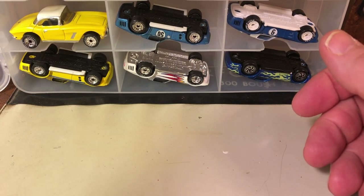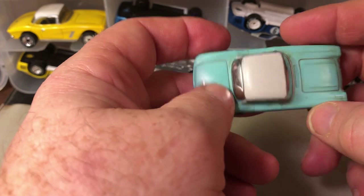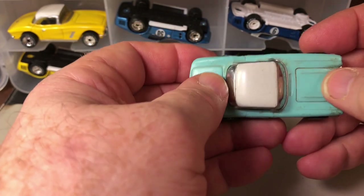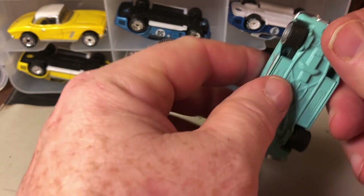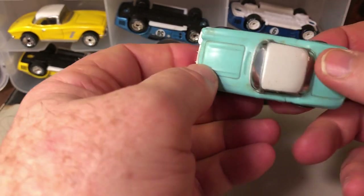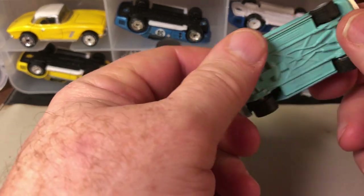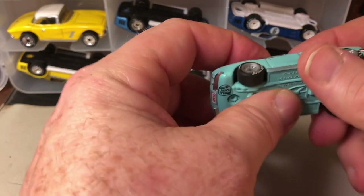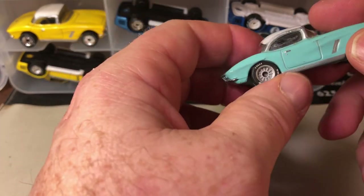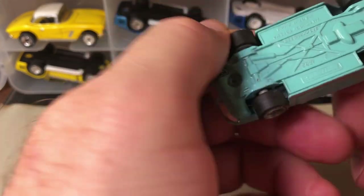Today I want to go over my Matchbox Corvette collection. The majority of these, just like the '57 Chevys, were acquired new — either I bought them in bulk at one point, or I got them at the store, and they're all blister pulls. However, ones like this here I bought at my club meeting.